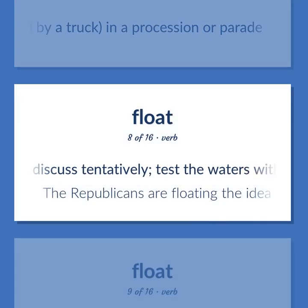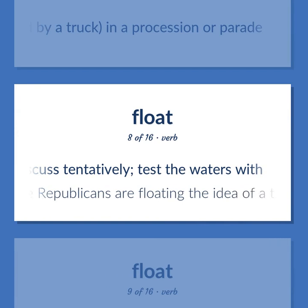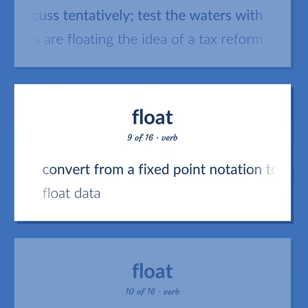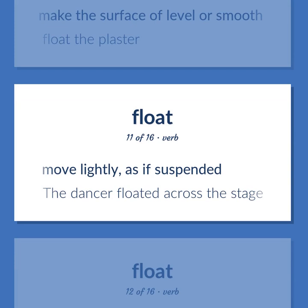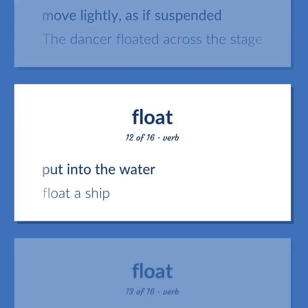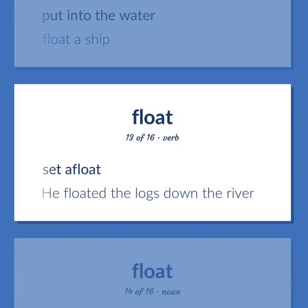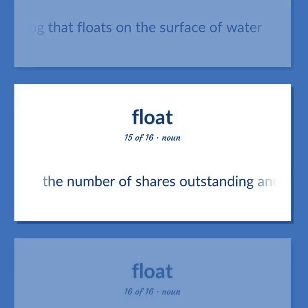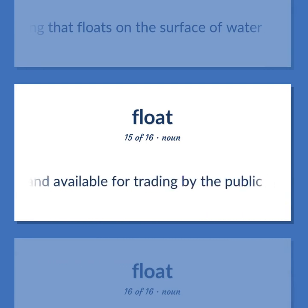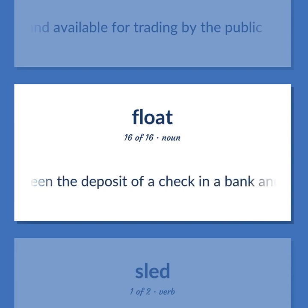Circulate or discuss tentatively; test the waters with — the Republicans are floating the idea of a tax reform. Convert from a fixed-point notation to a floating-point notation — float data. Make the surface level or smooth — float the plaster. Move lightly, as if suspended — the dancer floated across the stage. Put into the water — float a ship. Set a float — he floated the logs down the river. Something that floats on the surface of water. The number of shares outstanding and available for trading by the public. The time interval between the deposit of a check in a bank and its payment.